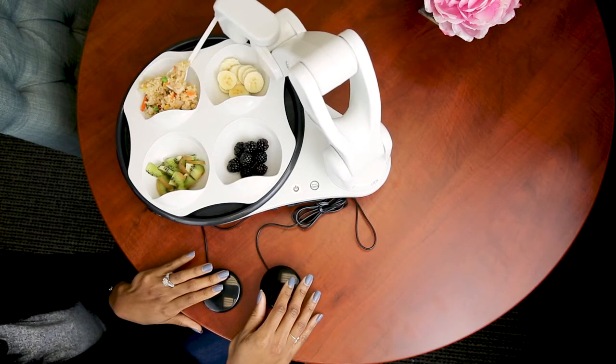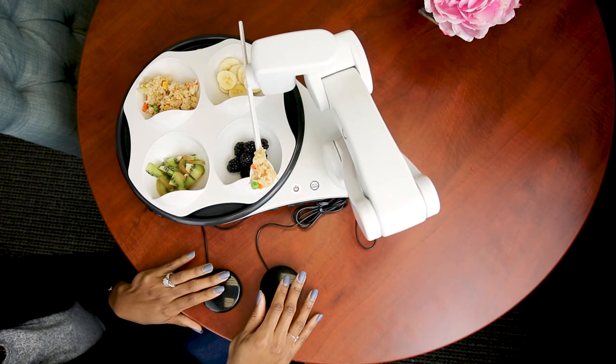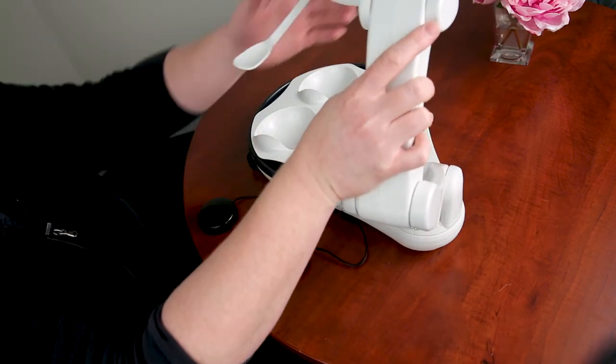Obi works by moving its robotic arm with a securely attached spoon to scoop food out of four preset bowls to feed the user. The user is specifically able to customize their dining experience by teaching the preset height and distance of their mouth from the table to Obi.